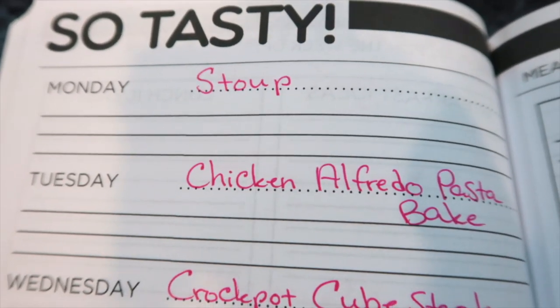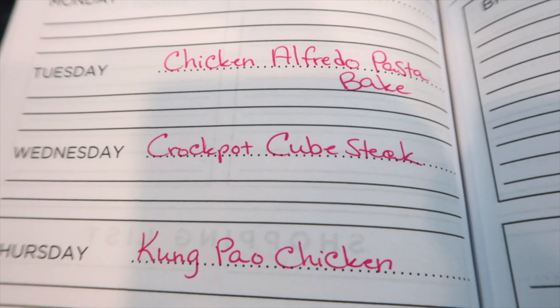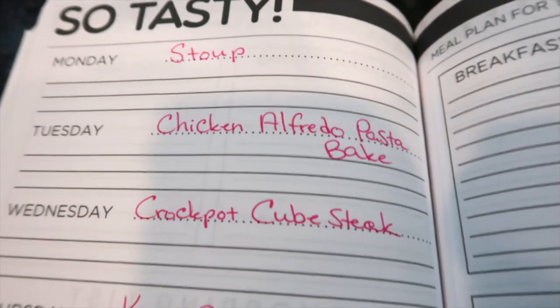Let me show you what's on the menu for this week. We are having stew, chicken alfredo pasta bake — this is new to us but it looks fantastic, it's just a dump-and-go kind of bake — crock pot cube steak, kung pao chicken, easy bake chicken, and crispy cheddar chicken. I will have all of these recipes linked below. I decided to try H-E-B 100% and cut out Walmart this week. I wanted to compare prices between the two stores. I didn't see a huge difference but each one has a different selection of foods, so I'm really glad I have both stores to hop between.